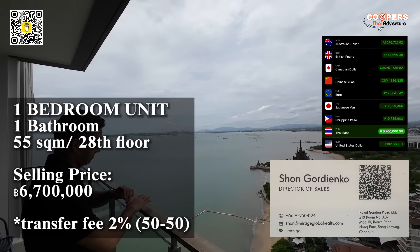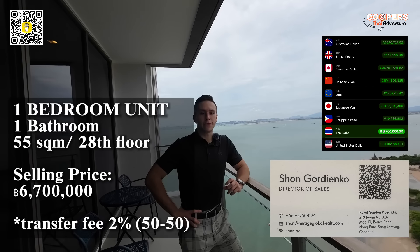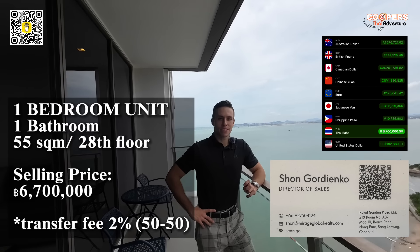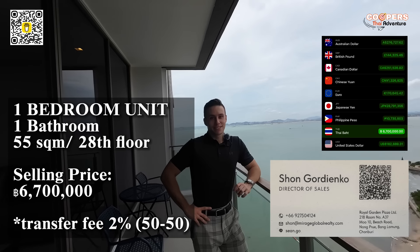What a bonus for those that don't like small places — this one bedroom at 55 square meters is almost the size of his two bedroom. Let's go take a look at the facilities and have a little walk around outside. Stay tuned.